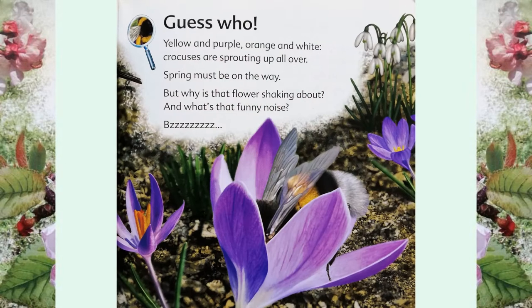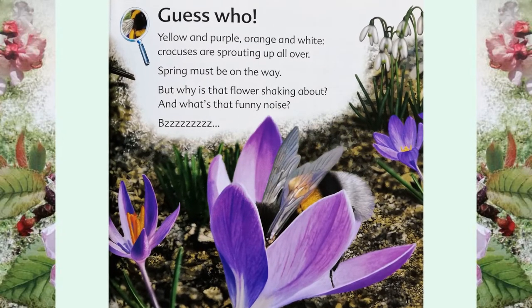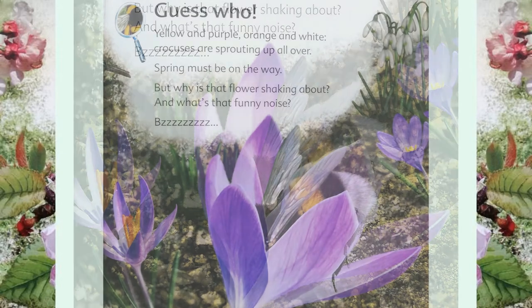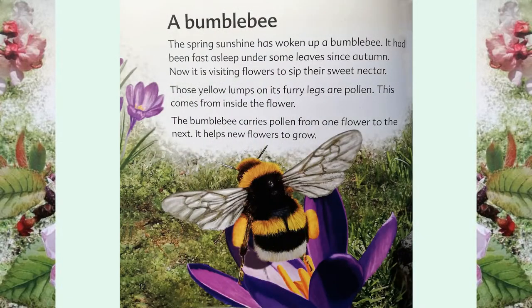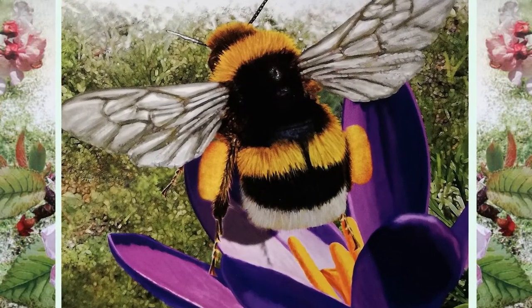Guess who? Yellow and purple, orange and white — crocuses are sprouting up all over. Spring must be on the way. But why is that flower shaking about? And what's that funny noise? A bumblebee! The spring sunshine has woken up a bumblebee. It had been fast asleep under some leaves since autumn. Now it is visiting flowers to sip their sweet nectar.